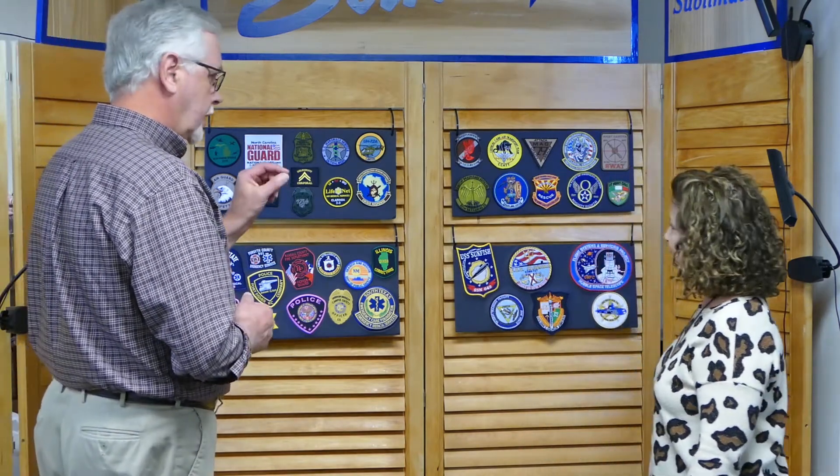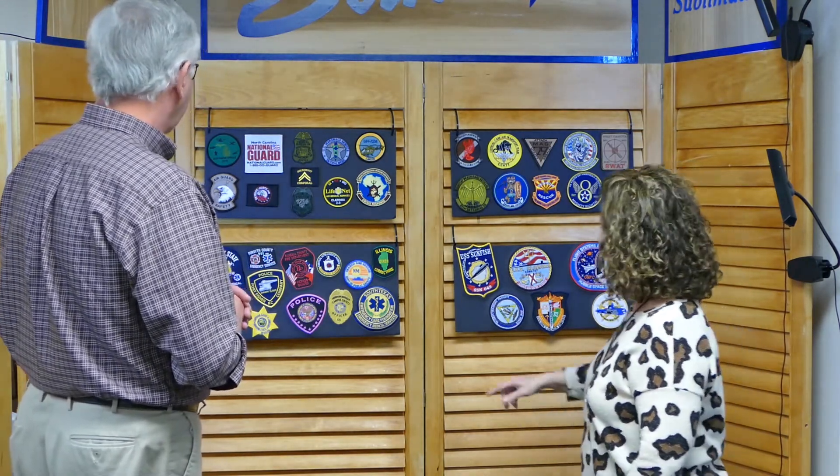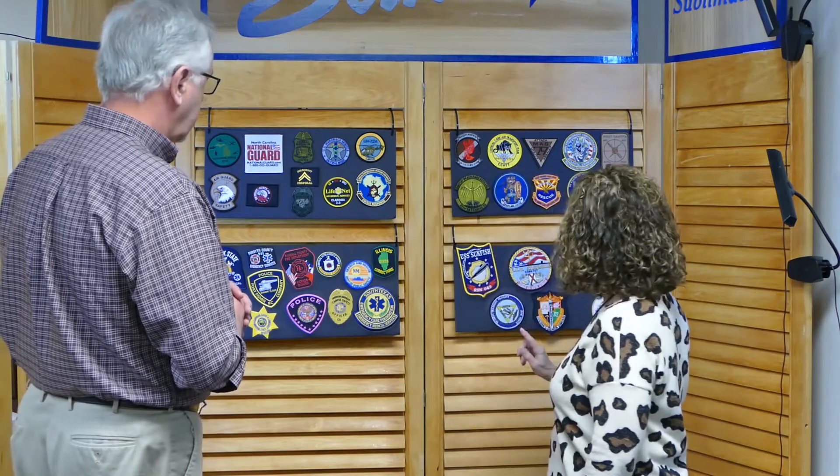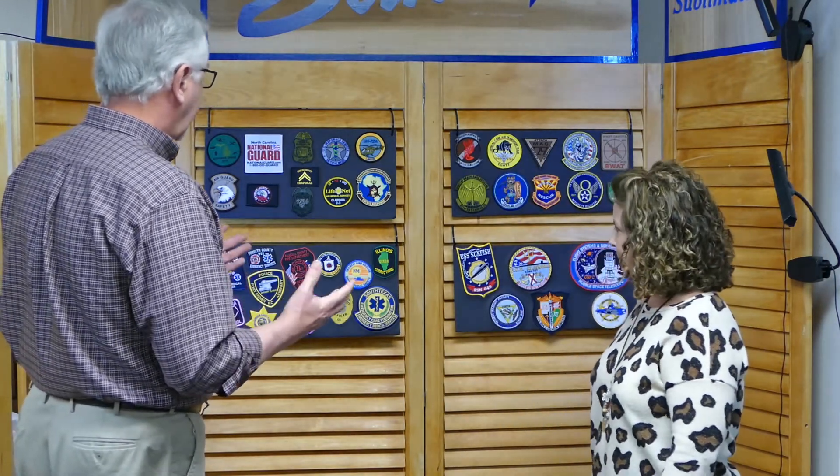Some patches have a kind of button loop at the top. You can add a button loop — a lot of camps and things like that do that, so kids can apply them immediately to their shirt. It's just a little loop that goes around the top and you can slide it right onto your button. That is an additional cost, but very minimal.